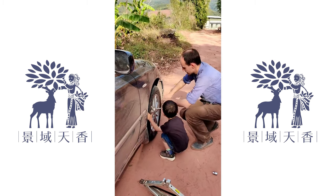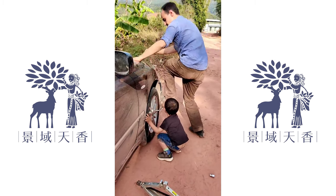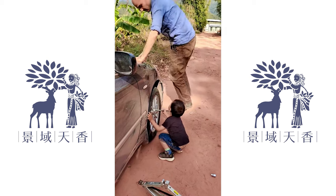A message from Farmer Leaf. Things never go as planned on a tea trip. Always take a spare tire with you.